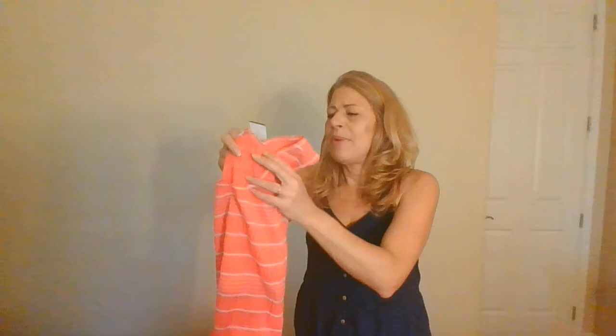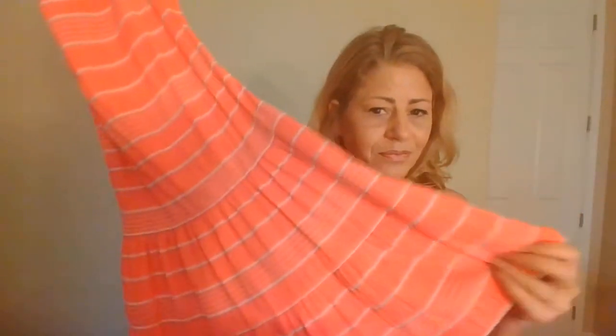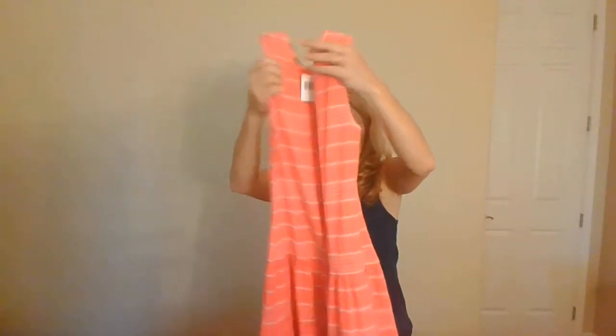I have a LOFT skirt — Ann Taylor Loft, size 14. They value LOFT at about $80 and it has a double slit in the back, so I'm sending that in. Next is a Max Studio extra small, new with tags — they value this brand at about $128 for their casual dress. It's a sleeveless drop-waist crinkle material dress with a scoop neck. Definitely sending that in at $128 value!